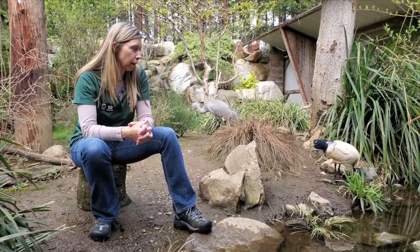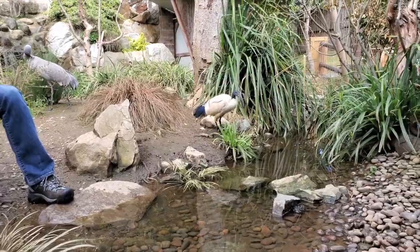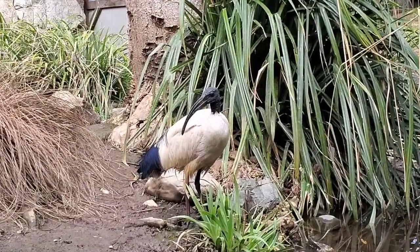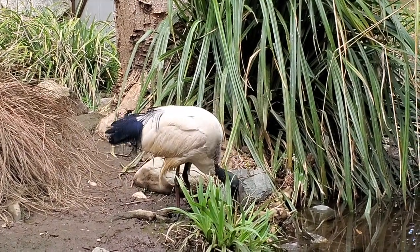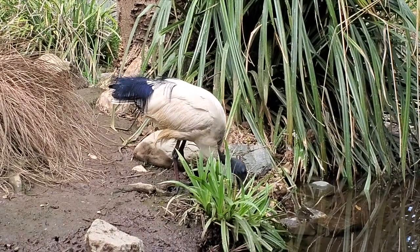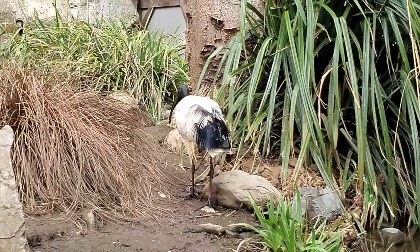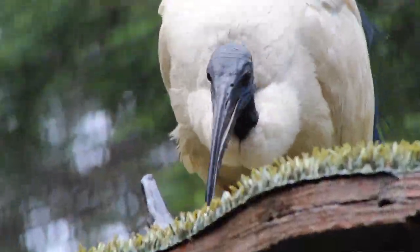If you want to look at the ibis right here — this awesome black and white bird — you can tell why this bird is so perfect for living in marshlands. Do you see his beak? If he tips his head into the water, you'll often see him tip that beak upside down right into the water. He's going to be looking for berries, seeds, amphibians, insects, and even little fish.